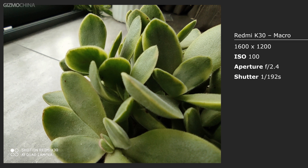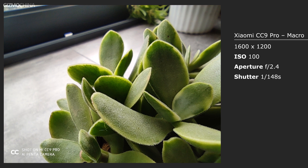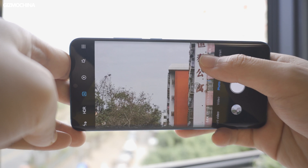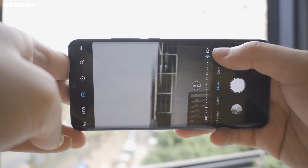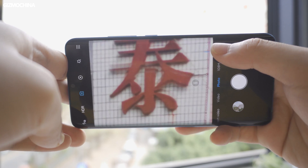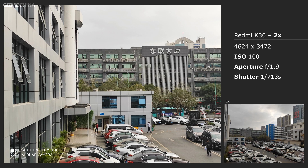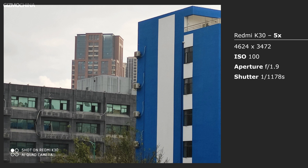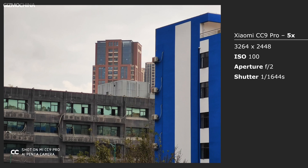There is another macro camera on both the CC9 Pro and K30, which can shoot super close subjects at around 2 centimeters. From the samples, there is not an obvious gap between them when shooting small objects and close-ups such as small plants. Xiaomi claims that the CC9 Pro can reach up to 50 times optical hybrid zoom, while there is no telephoto camera on the K30. So theoretically, the zoom-in photo shot by the K30 is just the image cropped from the original photo shot by the primary camera.